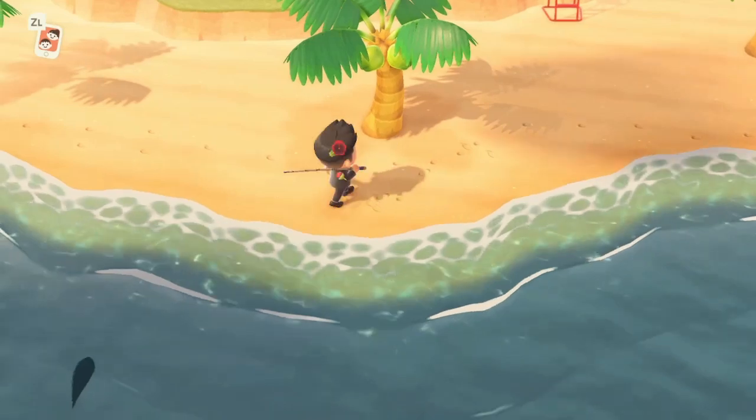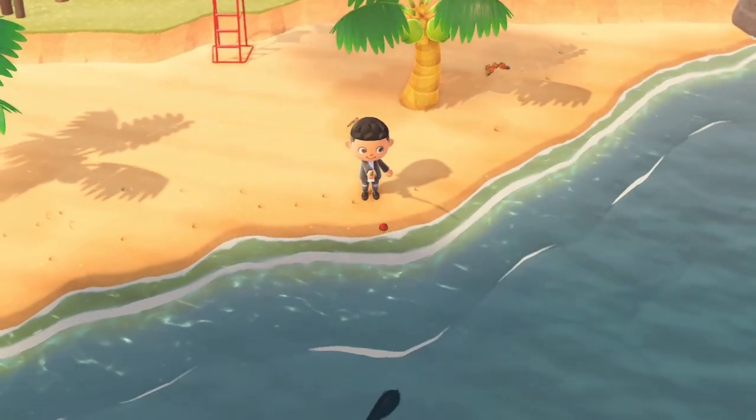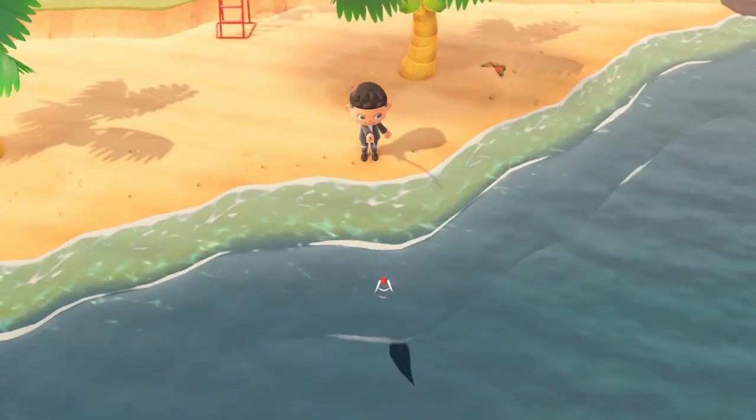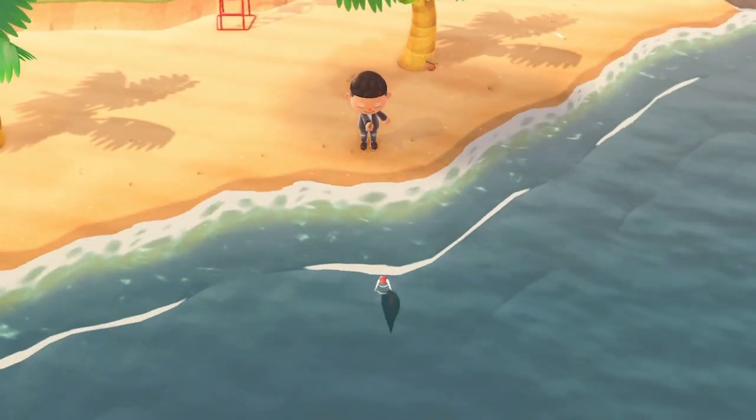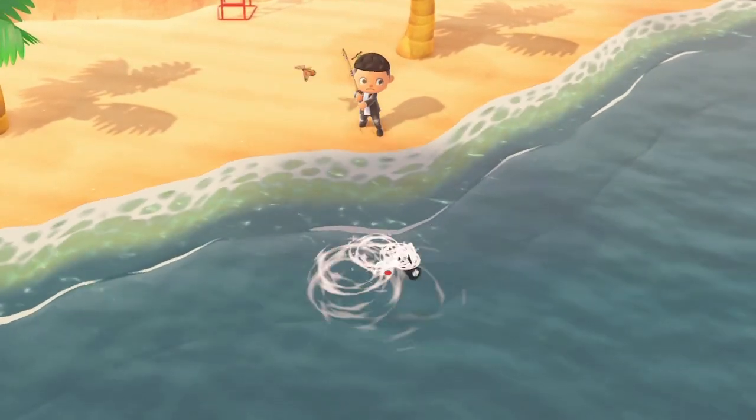This fish sells for 4,000 bells in the Nook's Cranny Shop. It is available in the sea. It is a size 5 or 6 — not sure yet. It has a fin sticking out and it has to be caught from 4 a.m. to 9 p.m.